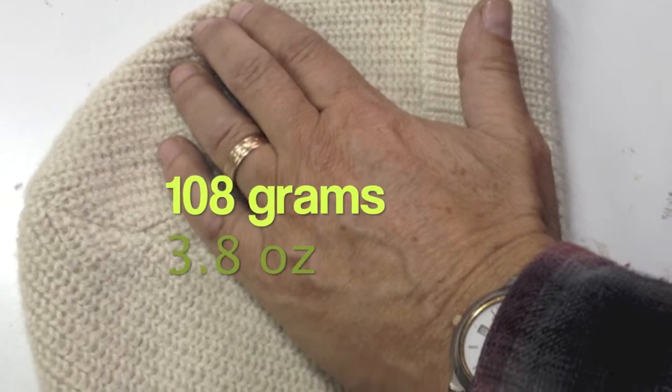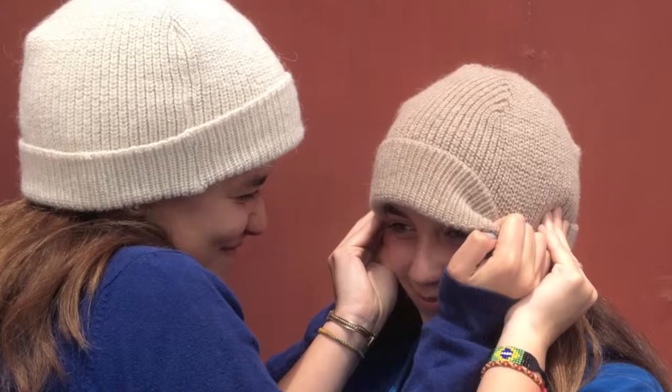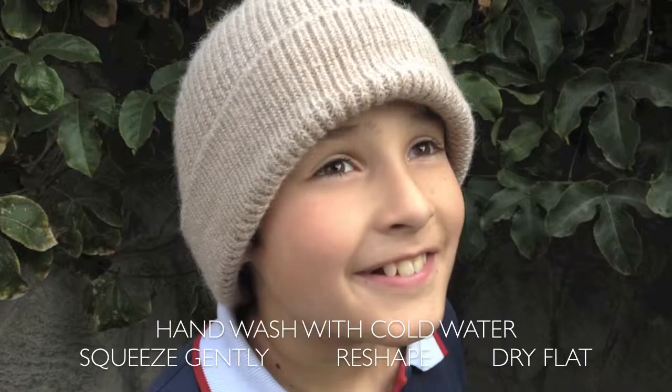That's about 3.8 ounces. The stitch pattern allows stretching without affecting its windbreaking capabilities. It fits small to large heads and does not shrink during washing.